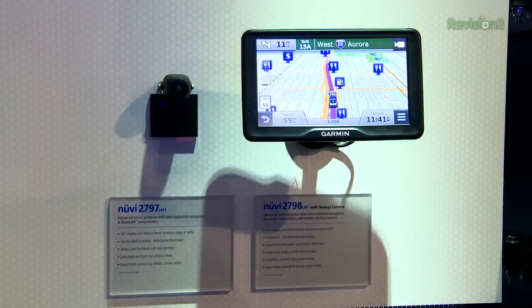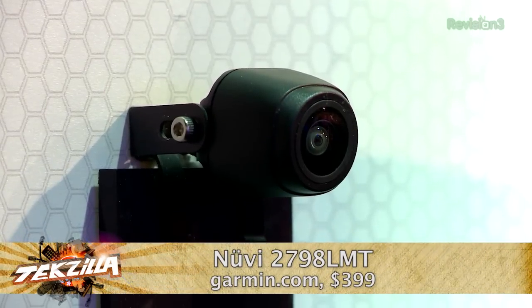The Nuvia 2798 is a GPS map with backup camera, live feed — no recording of video — with a 7-inch display. A DIY install is possible, but Garmin recommends you have a dealer install it. That's going to be $399 with all the hardware including the camera, available February 2014.